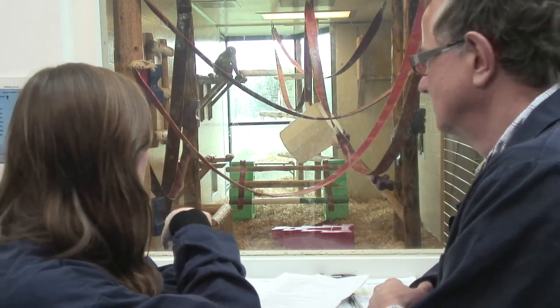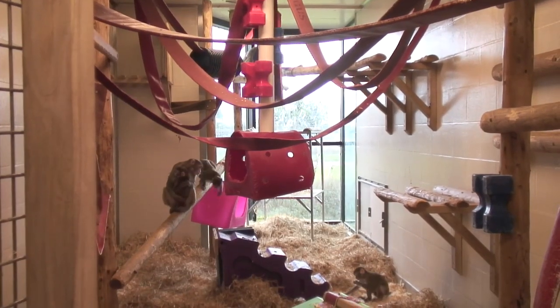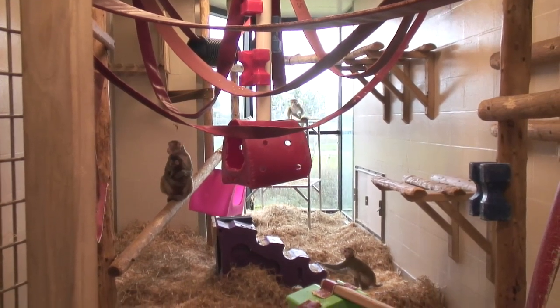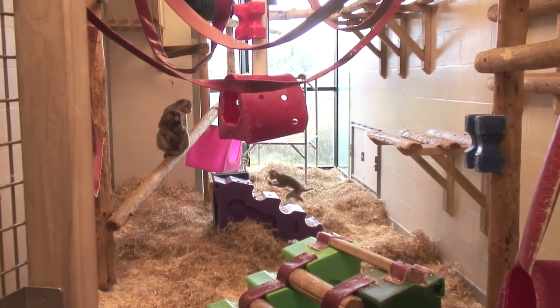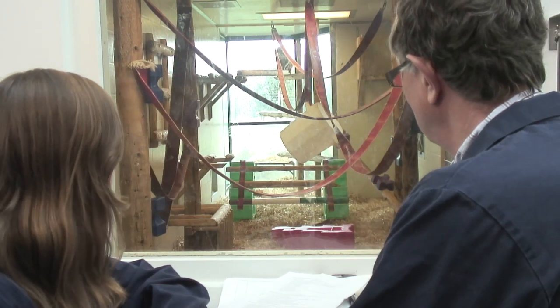So in the enclosure they've got some balls and some ropes they can swing on — why is that there and what does it do? We talk about environmental enrichment, which is really providing the facilities for the animals to behave as naturally as possible and fulfil their behavioural needs. So we have things for them to climb on — in the wild they would climb on trees — and they would swing on things like vines. We have the fire hoses for that purpose.